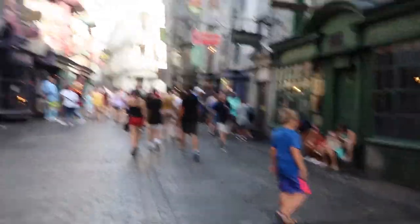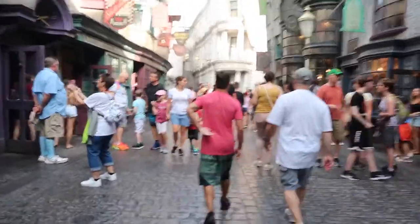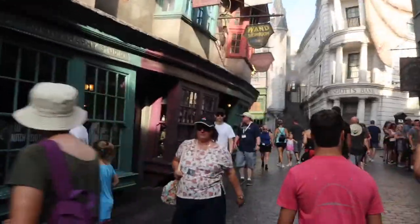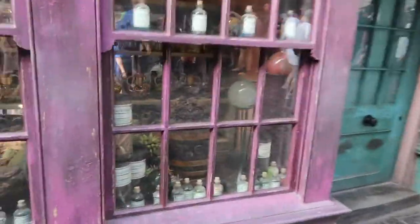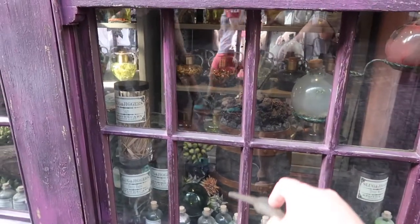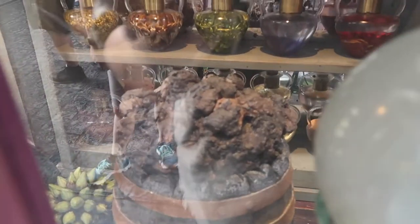We have one more spot that I know of that's hidden in Diagon Alley. It is at Slug and Jigger's Apothecary, which is right next to Shutter Buttons to your left while you're walking up Diagon Alley. You want to look for a barrel of dragon dung. We're going to make that explode and smell — you want to do a backwards P motion. It doesn't look like it does a lot, but it smells really bad here.